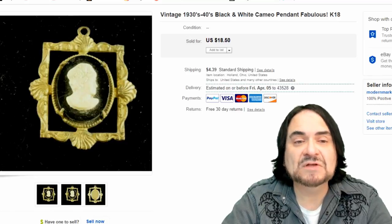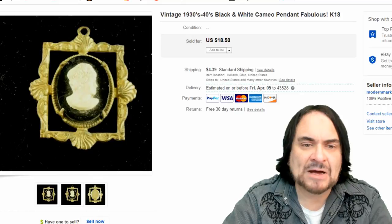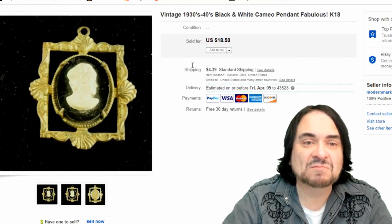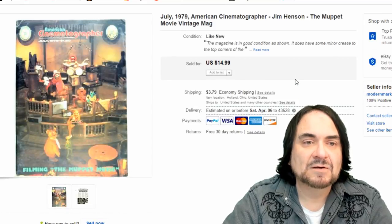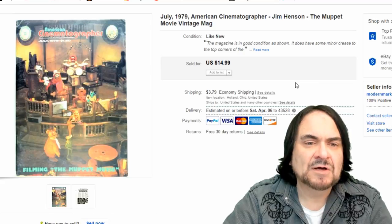Next is a vintage cameo that sold for $14.50. I paid maybe 50 cents or a quarter for it in a bag lot. It's been up for a little while, but I'm still making about $12 on this piece.